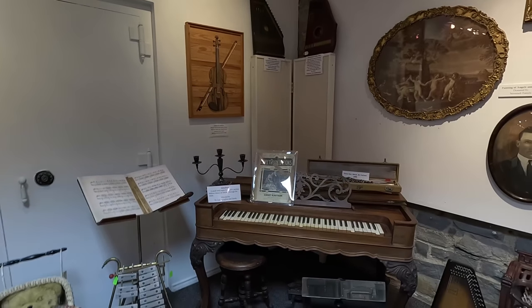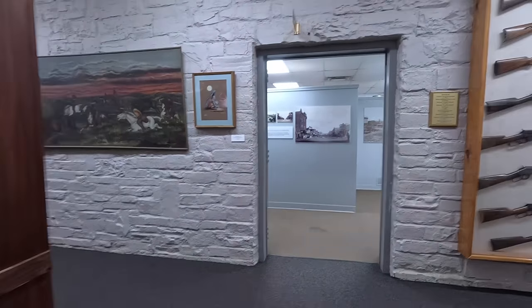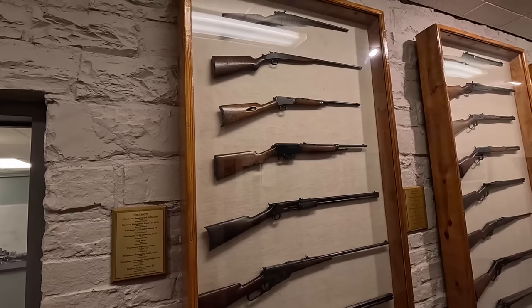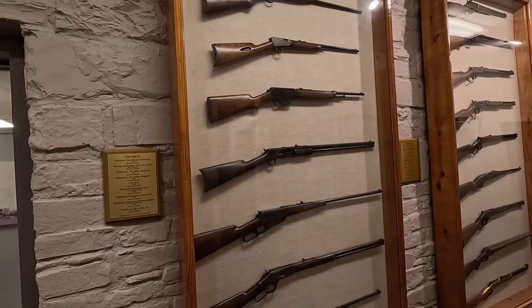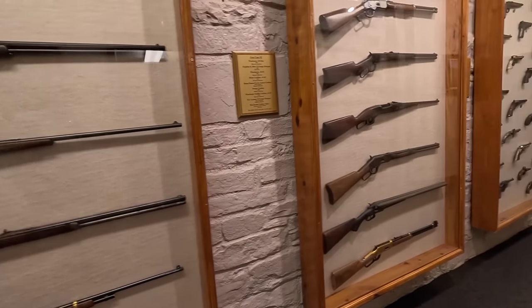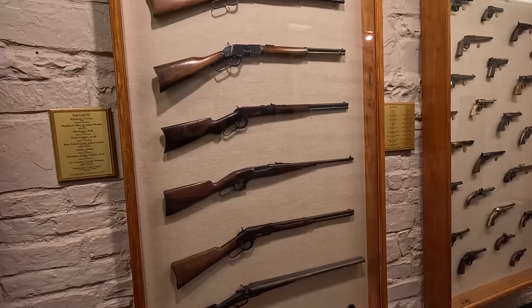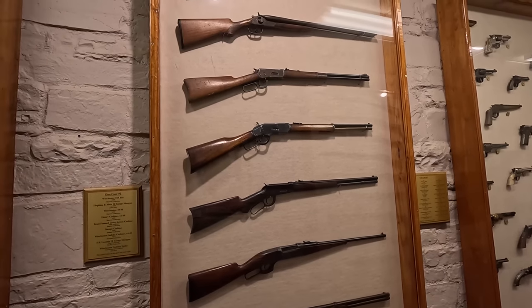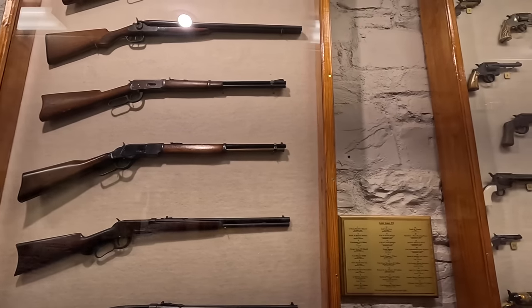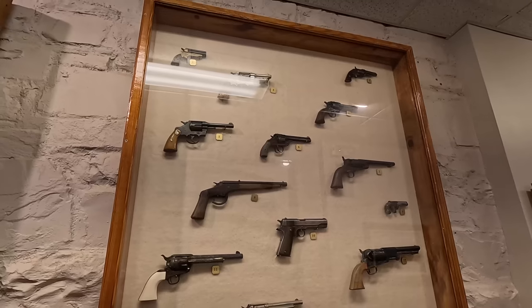Wow, another piano. Pretty cool. Here's some rifles. All in mint condition. Quite a collection. Even got a bunch of pistols. That's the real deal.